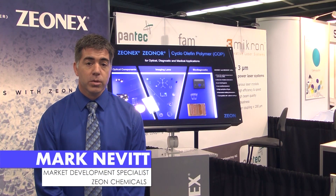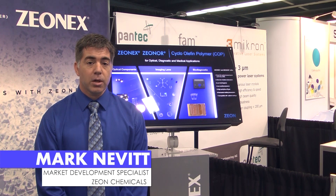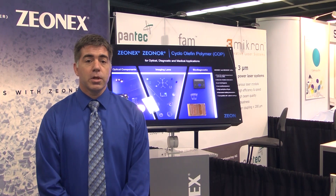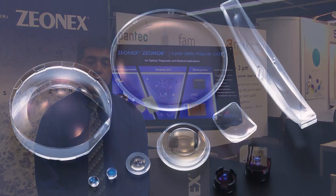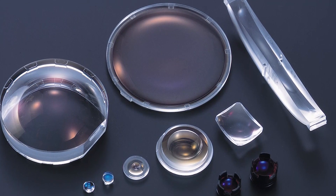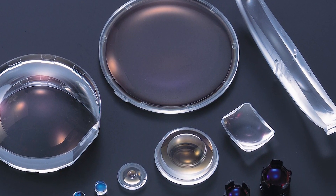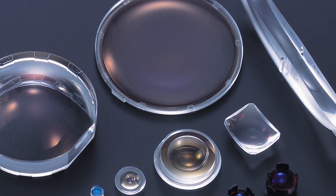Mark Nevitt, Director of ZENX Optical Polymer, Market Development Specialist for Zeon Chemicals, representing a cycloolefin polymer — trade names Xenex, Xenor, and Xenorfilm. Xenex Optical Polymer is used in many applications for imaging, such as mobile device camera lenses, 3D sensing, gesture recognition, as well as bioscience and life science imaging applications. You can find more information and contact details at www.xenex.com.